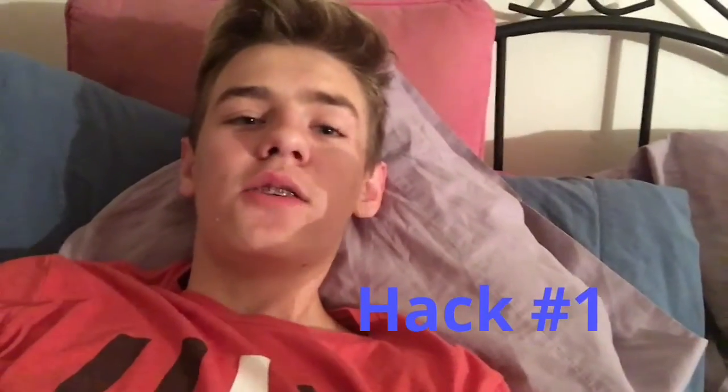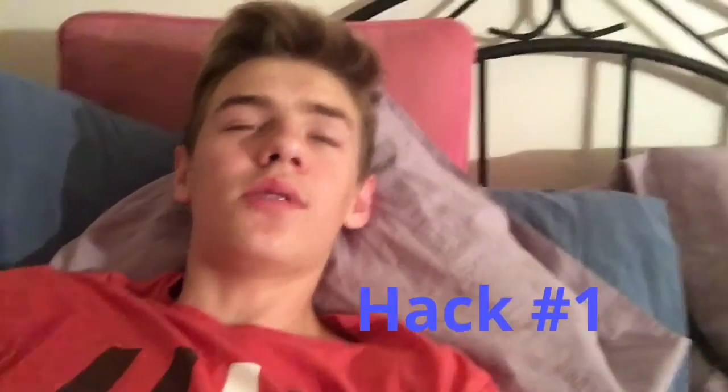Do you ever have issues when you're trying to go to bed — you want to sleep but you also want to stay awake? Here's the solution: all you do is take your left eye and open it, and take your right eye and keep it closed.